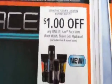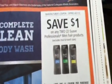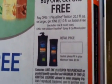We got more Axe and a Suave for men, the Suave body wash, and the Vaseline Spray and Go Moisturizer. This is buy one get one free.